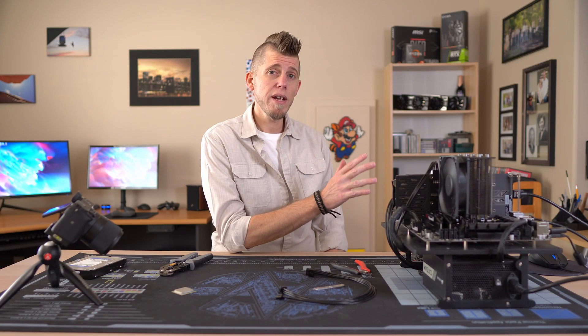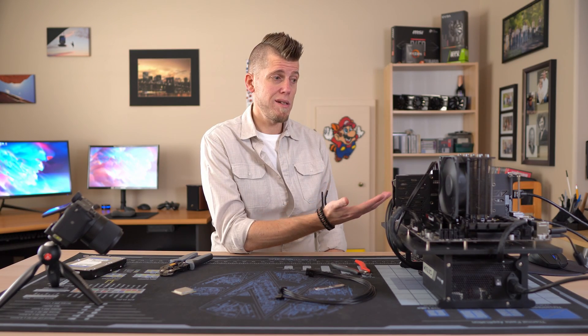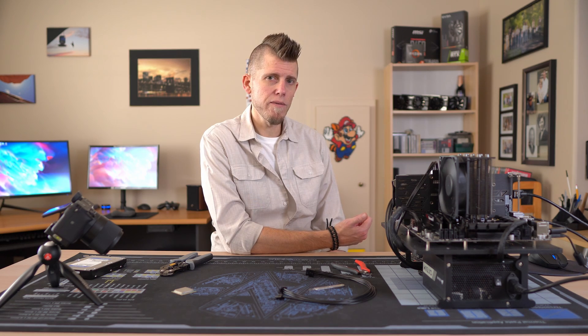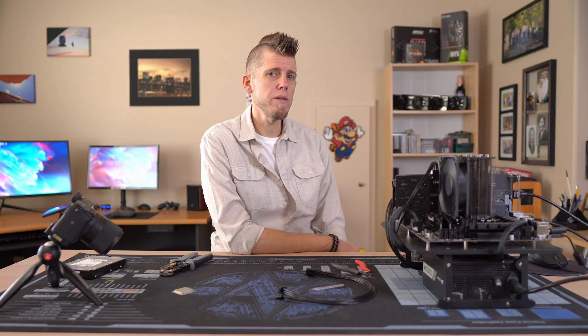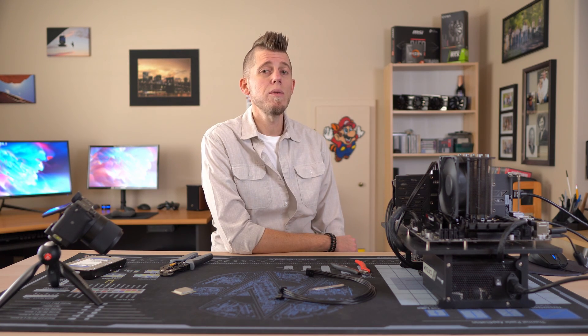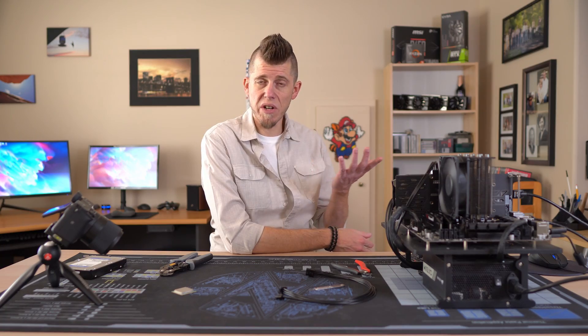Do you feel like you recently overpaid for your Optiplex, another OEM, or even a custom build? What about your GPU? Leave your questions and comments down below, punch that sub button in the face, and if you liked it you know what to do. I'll catch you in the next video — in the meantime, maybe check out one of these other videos.